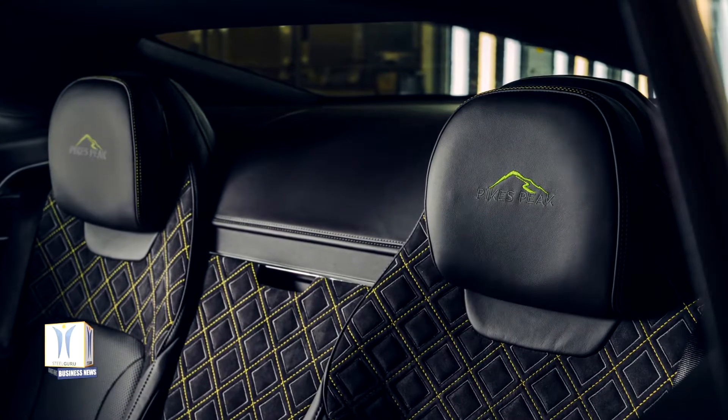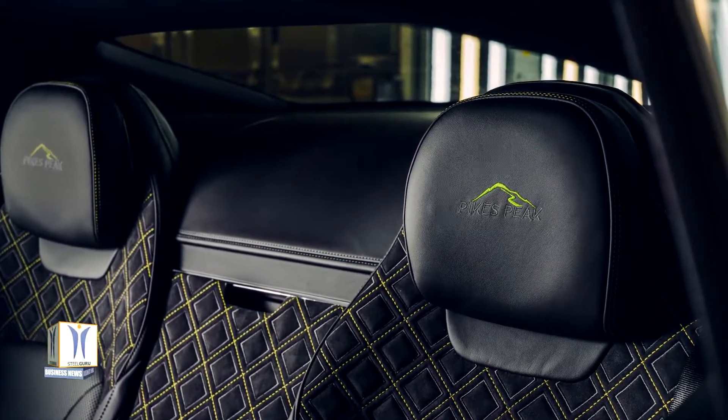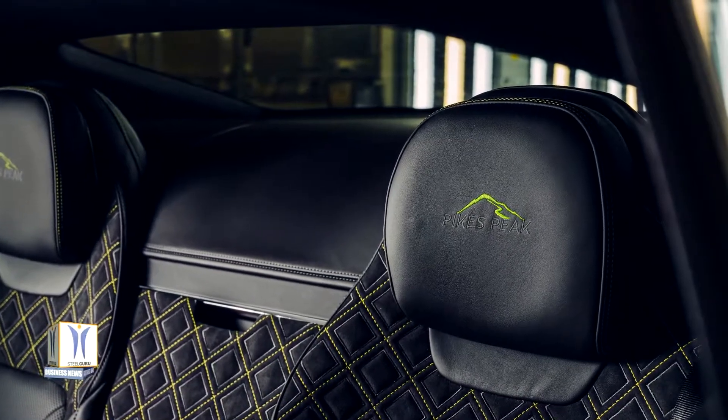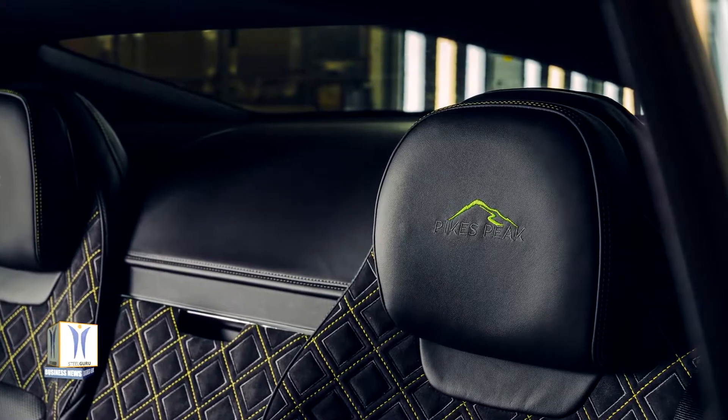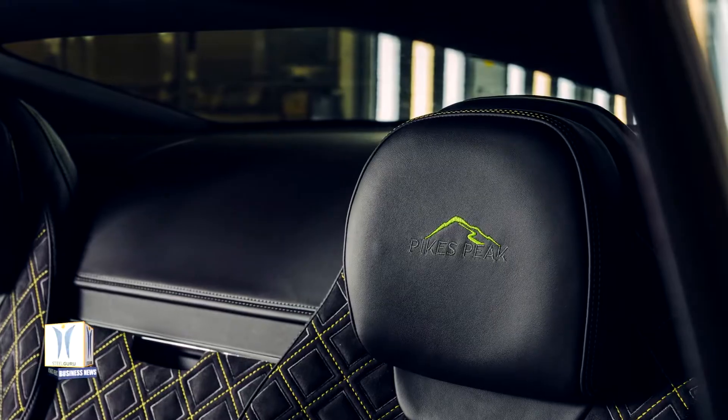Detailing on the interior consists of an Alcantara interior complemented by distinctive radium contrast stitching and accents, carbon fiber fascias and waist rails including a Pikes Peak overlay on the passenger fascia, and exclusive B&O speaker covers in black anodized and radium finish.